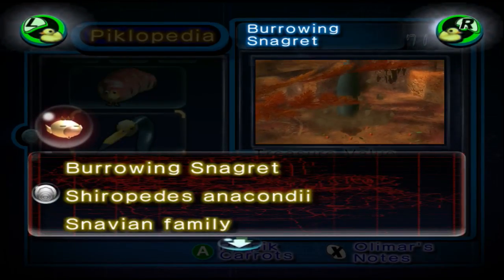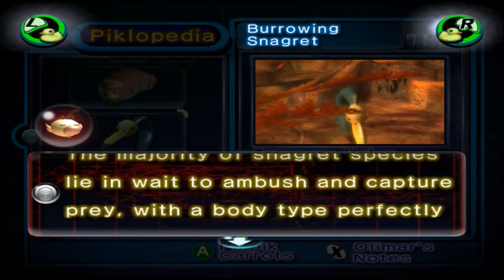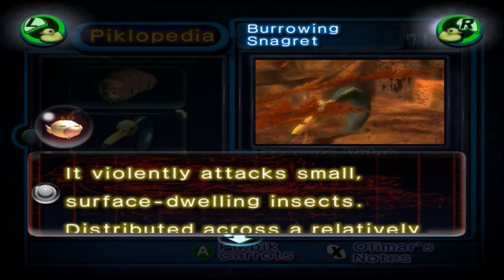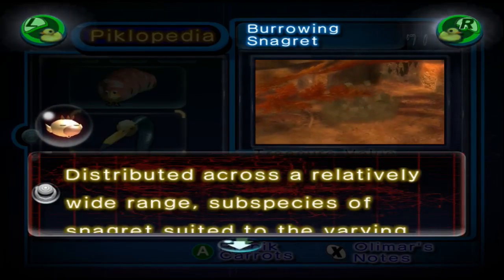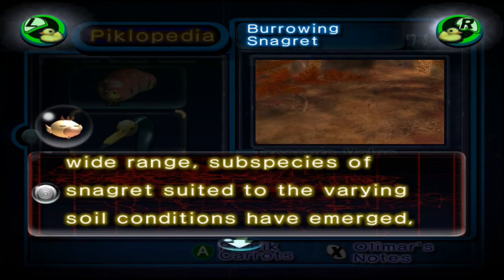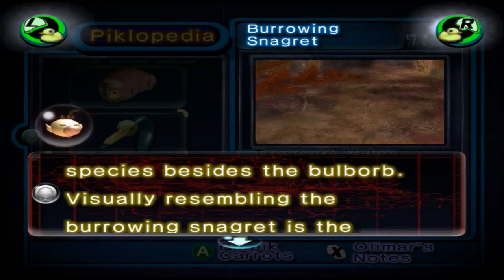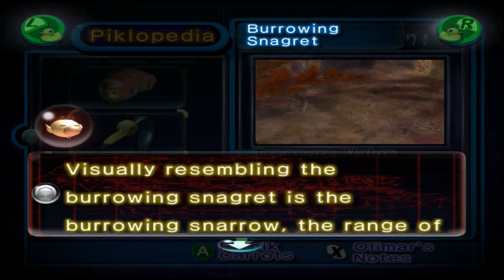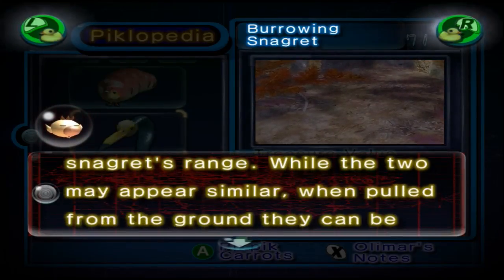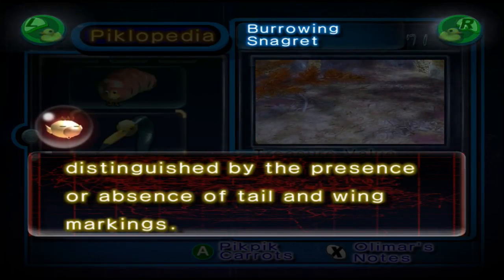Burrowing Snaggart. Shiropedes Anacondi, Snavian Family. The majority of Snaggart species lie in wait to ambush and capture prey. With a body type perfectly adapted to such sudden strikes, it violently attacks small surface-dwelling insects. Distributed across a relatively wide range, subspecies of Snaggart suited to varying soil conditions have emerged, making the Snaggart the most geographically represented species besides the bulb warp. Visually resembling the burrowing Snaggart is the burrowing Snarrow, the range of which partially overlaps with the Snaggart's range. While the two may appear similar, when pulled from the ground they can be distinguished by the presence or absence of a tail and wing markings.